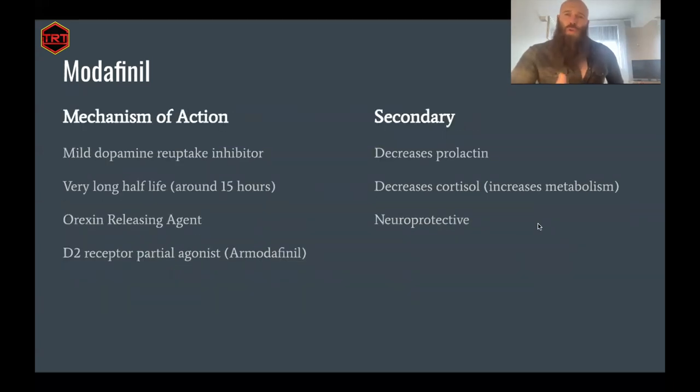Modafinil is not fully understood — there are some mechanisms that are not clear. What we do know is that it is a very mild but very targeted dopamine reuptake inhibitor. It has a very long half-life, anywhere from 12 to 16 hours depending on what you read. R-modafinil has a longer half-life than S-modafinil, so when you take R-modafinil on its own at a higher quantity, it can last longer in the body. The half-life is around 15 hours. It is also an orexin-releasing agent and a D2 receptor partial agonist, which comes purely from the R-modafinil side, which is why it does have some different subjective effects.